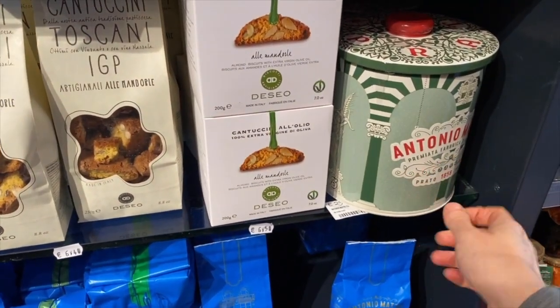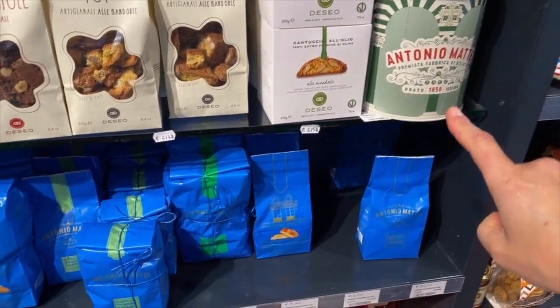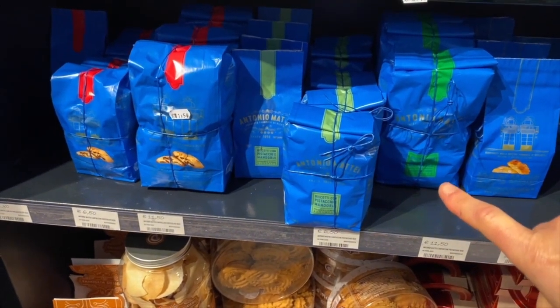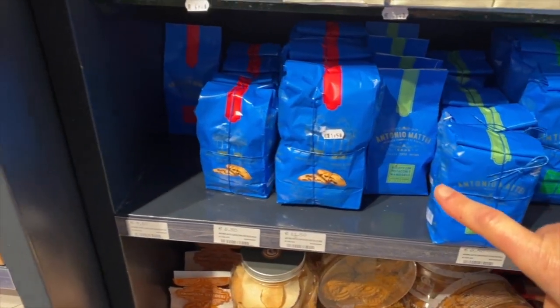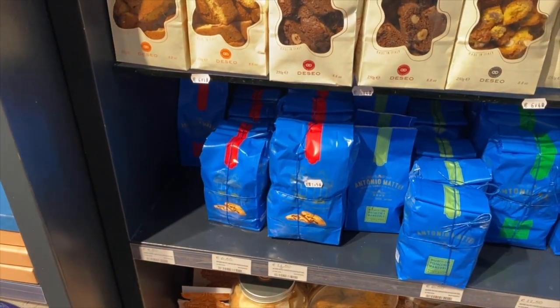And here you can see — even online — these different tins that you can buy directly on the website. The green packet is the Pistacchio di Bronte, and there's also the chocolate chip, the Nocciola, and the almond.